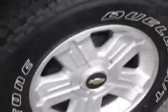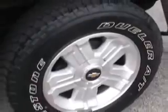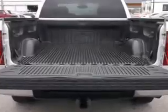Get where you need to go, enjoy the drive, and have peace of mind in this 2011 Chevrolet Silverado 1500. See us at Sumter Chrysler Dodge today.